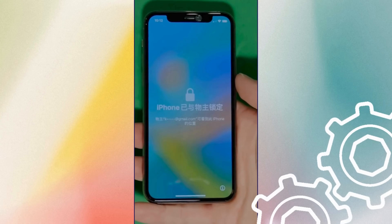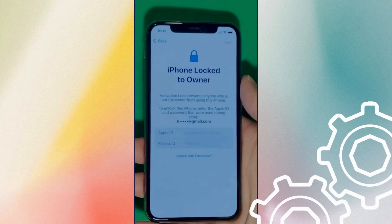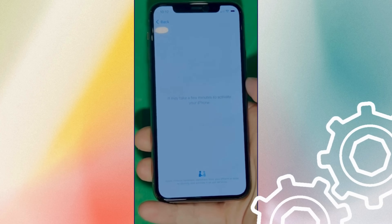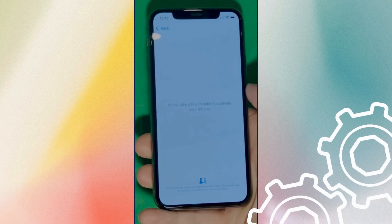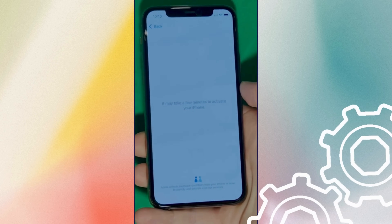As you can see here, we swipe up to see the iPhone lock to owner page. It really takes time and patience. We wait for the unlock process to activate the phone — swipe left and wait a few minutes to activate your iPhone. Don't worry, it'll be worth the wait. You will enjoy your phone once again once it's finally unlocked. It may take a few minutes — patience is key here.